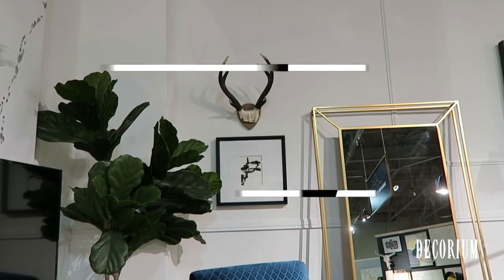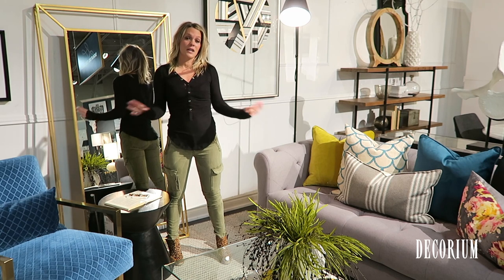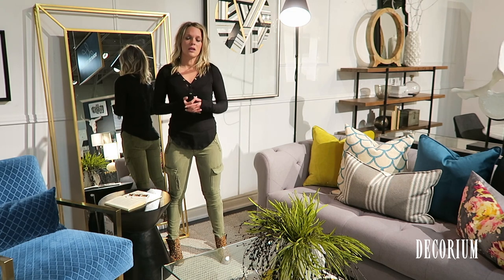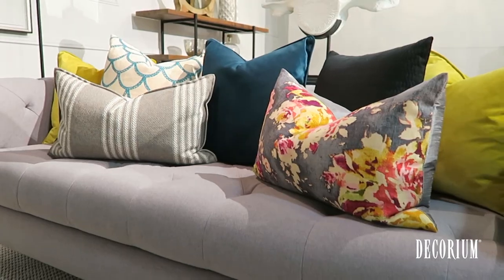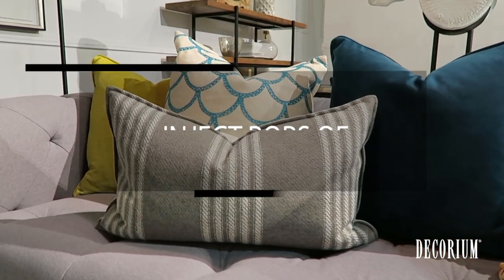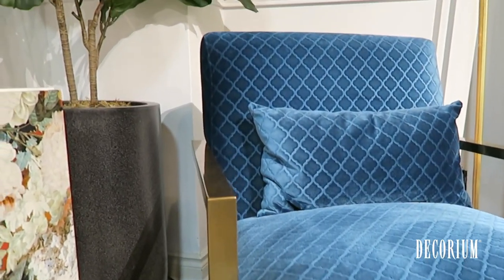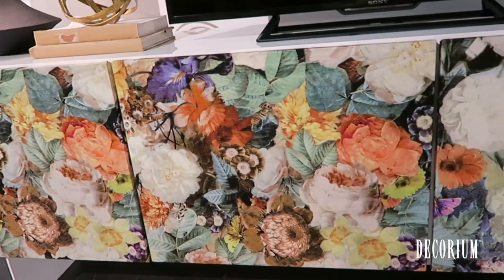That brings me to my second point, which is color. You want to make sure in a fairly neutral space like this one — with the white walls and light gray couch — that you inject some color for personality and drama. For example, on the couch we've added lots of pattern and color here. If your thing isn't a lot of pillows or textures and textiles, you can add a larger piece of furniture with a nice pop of color.